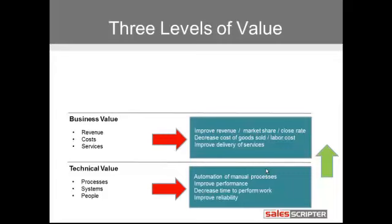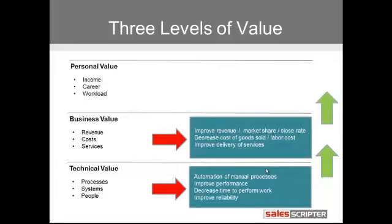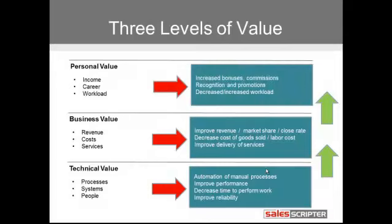Increasing market share — these are all typically a result of improving technical value. And when we deliver both business and technical value, that will typically work its way up to create personal value. So if you're selling to a particular individual in an organization — let's say a VP of HR — and when they buy your services and you help to improve their people, and that helps to decrease turnover and costs, that might help that VP of HR to hit their annual target, which might lead to improved recognition, improved compensation. You could also improve the workload.